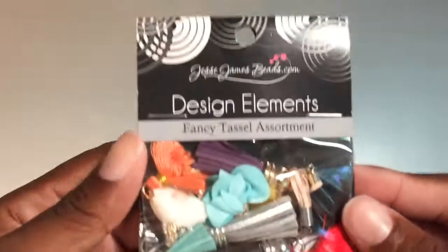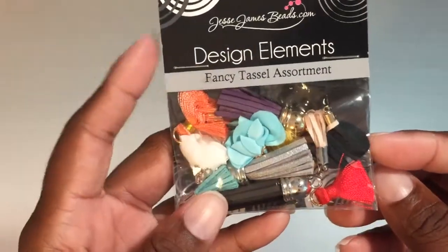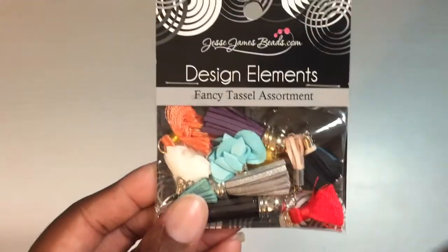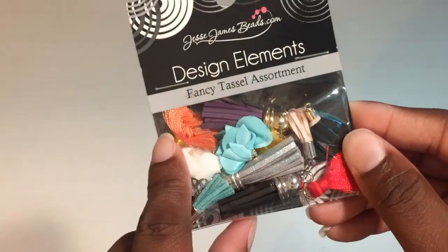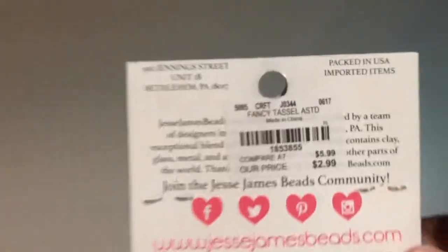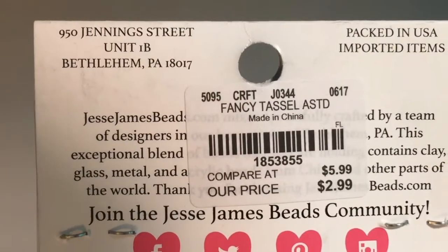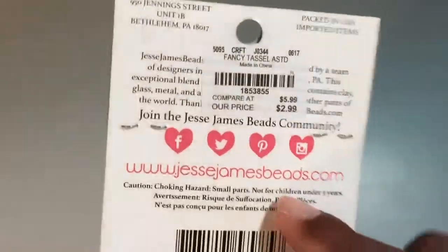Next I got these — they were $2.99. I think they're completely adorable, and there were a whole bunch of different ones. I got this one because it had these little flowers, plus smaller little tassels, and these leather tassels here. Here's the SKU number if anybody's looking, but like I said they have different packs of these as well.